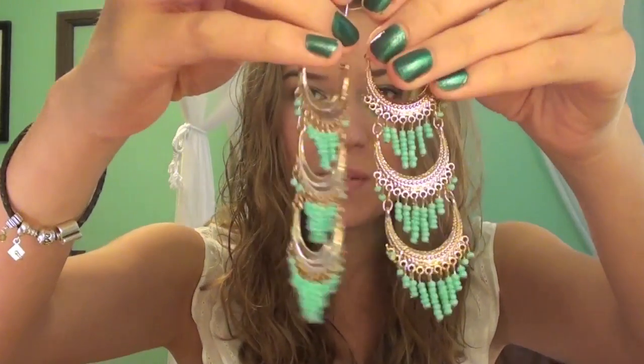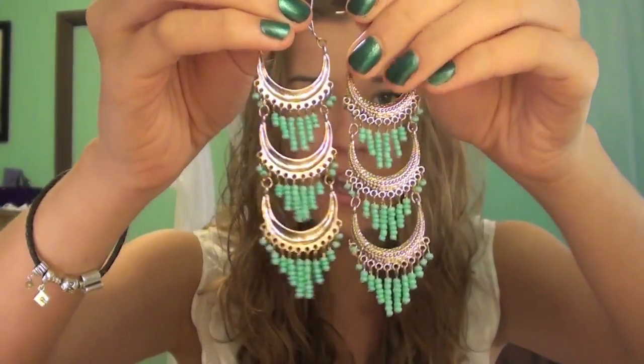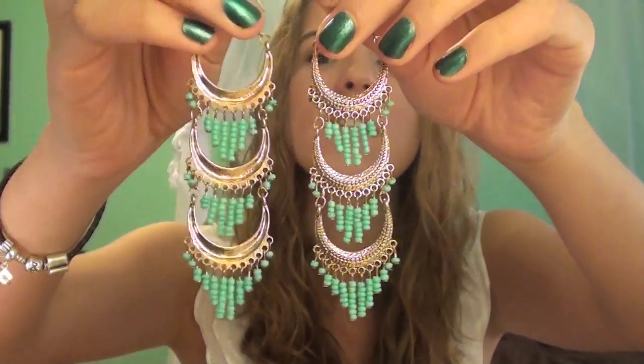I actually have two jewelry favorites this month. The first is a pair of earrings from Forever 21 that I bought when I was in LA filming with StyleHaul — they're gorgeous turquoise and gold colors. Since I have pretty long, thick, curly hair I can really get away with wearing very large, long earrings. These have been my go-to with just a white t-shirt. The second jewelry favorite is my Tiffany's Return to Tiffany's charm bracelet with a little heart, which I got for my 18th birthday. I've been wearing it every single day.